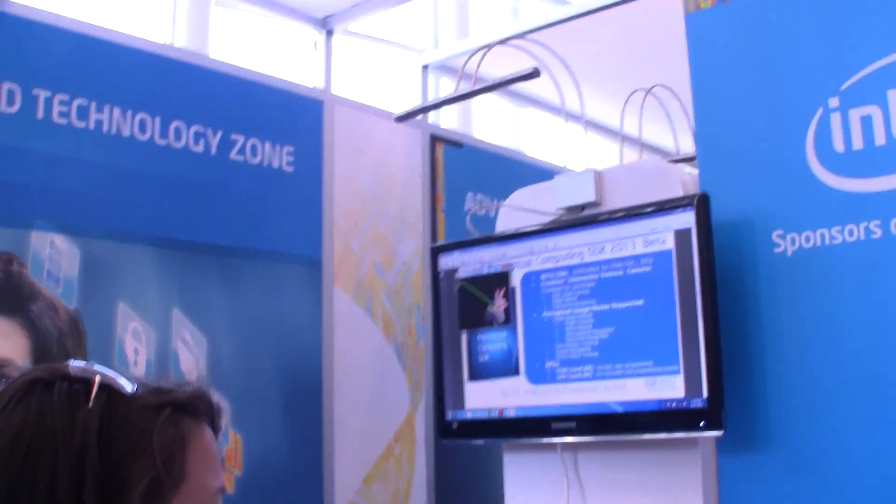Nicole Scott here from Mobile Geeks, and here we are at IDF 2012. I am here taking a look at the Perceptual Computing SDK.